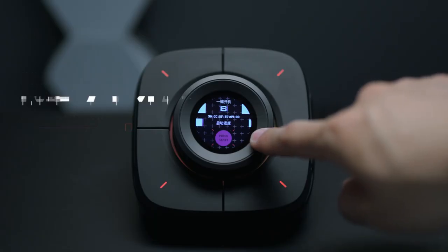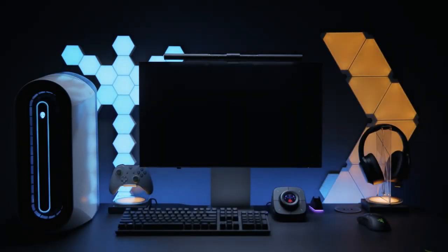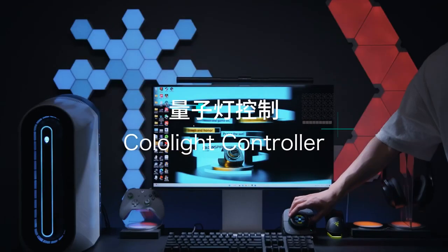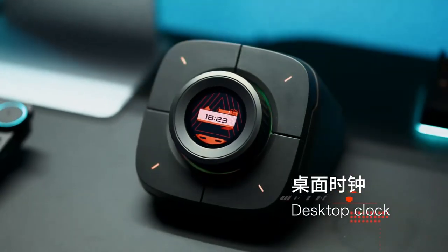The four buttons are also really well-placed and easy to use. The ColoPlay is also really customizable — you can change the color of the lights, the wallpaper, and even the function of the buttons. This makes it a great way to personalize your desktop and make it more unique.